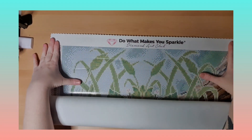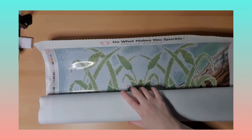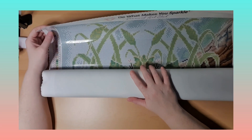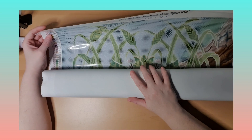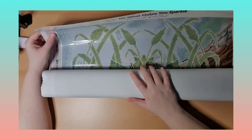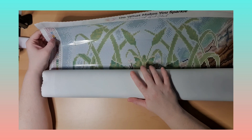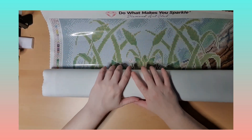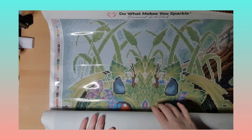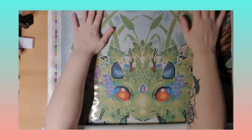Oh my god, that looks so fun to work with! I love working with round drills — it's fun. I have not been working with round drills for a very long while. Okay, so we got one, two, three, four, and five bags maybe. We got color number 106 — I never had that one — and we also get 120, 124, and 131 this time. There will be a little bit of confetti, but that's okay.